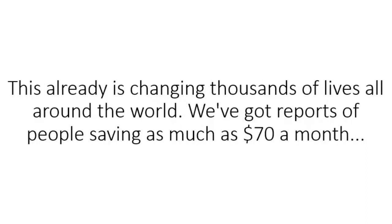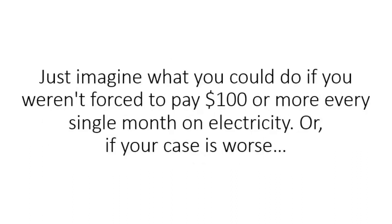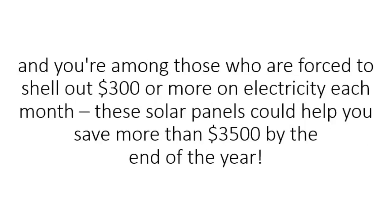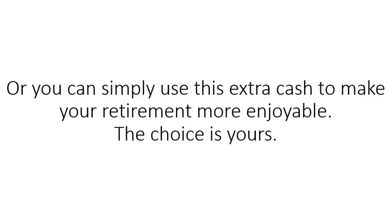We've got reports of people saving as much as $70 a month and as high as $600 a month — they're now producing more electricity than they need, so much so that the electric company is actually sending them a check in the mail every single month. Just imagine what you could do if you weren't forced to pay $100 or more every month on electricity. Or if your case is worse and you're among those forced to shell out $300 or more each month, these solar panels could help save you more than $3,500 by the end of the year — suddenly free to improve your home, take your spouse to a nice dinner, or make your retirement more enjoyable.